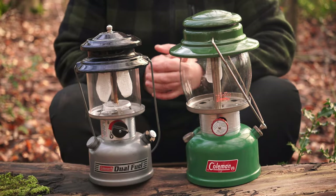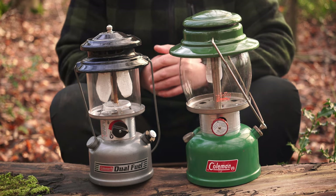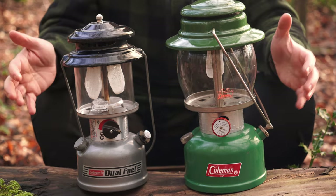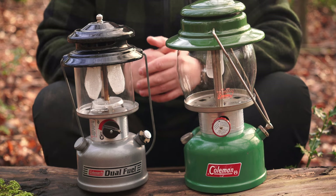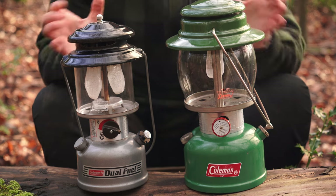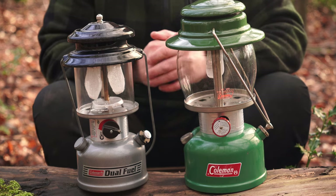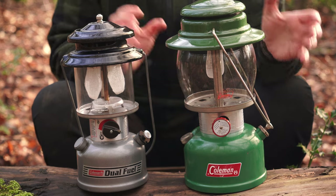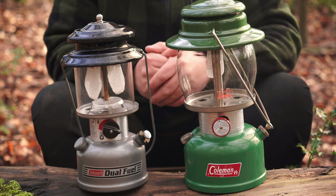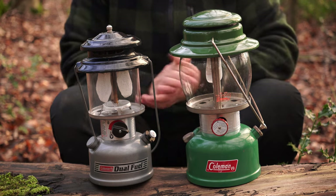Ladies and gents, let me introduce you to my new obsession. These are two of currently five Coleman pressurized lanterns in my collection. The Coleman pressurized lantern is something I've only just recently come across myself, so my knowledge is quite thin on the ground, but I've done a bit of research. I'd like to first go over the backstory of Coleman, then the anatomy of each lantern, and the startup procedure for both.